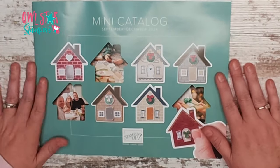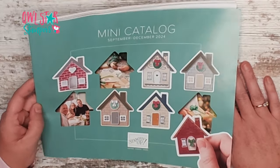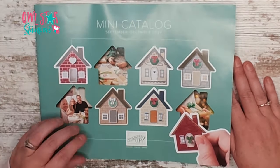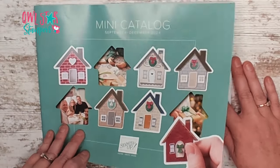So let's take a look and go page by page through the catalog. I know the layout is a little bit different and sometimes it's easy to miss things, so let's go through and see what's in here.